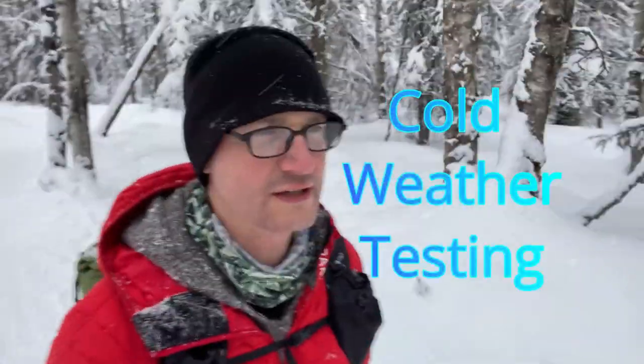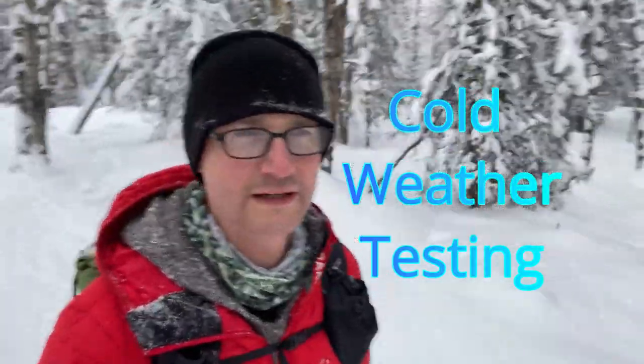thirties, even down in the teens — but no matter what the temperature, this jacket will keep us warm. We're going to go ahead and hit this trail and enjoy the video.